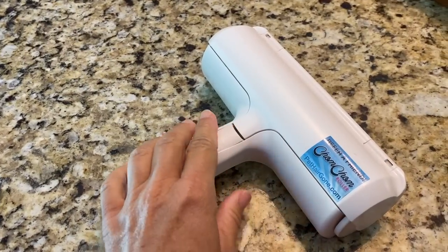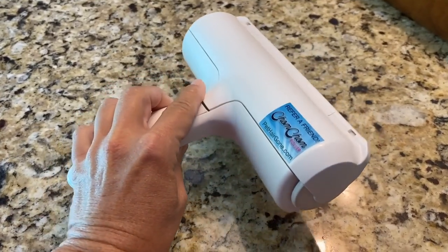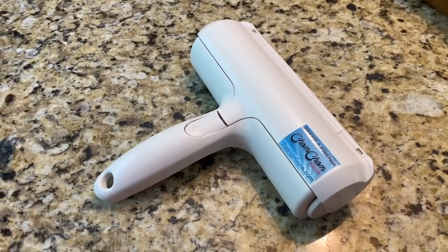Absolute must-have if you have dogs or cats that shed is a Chom Chom Roller. I have talked about this product so many times on my channel. I am not exaggerating when I say I use my Chom Chom Roller probably five or six times a day or more. It is the absolute quickest, best way to get dog hair or cat hair off of your couch.